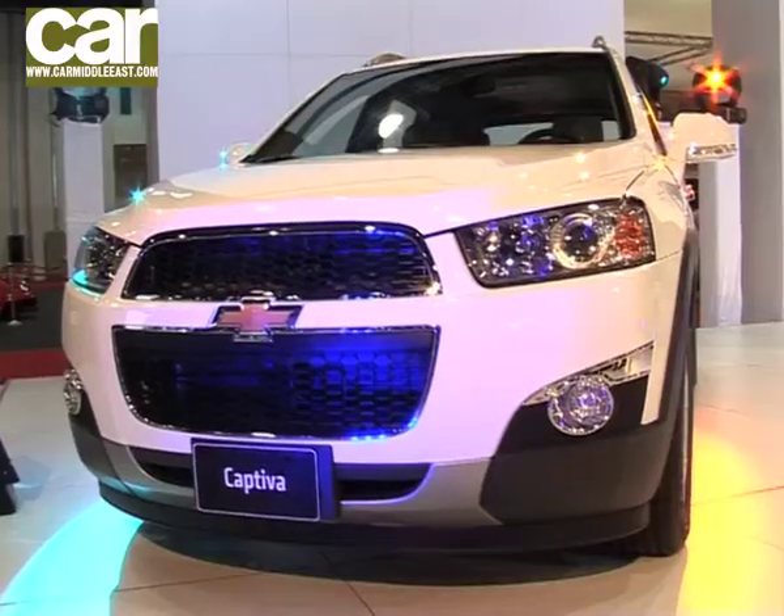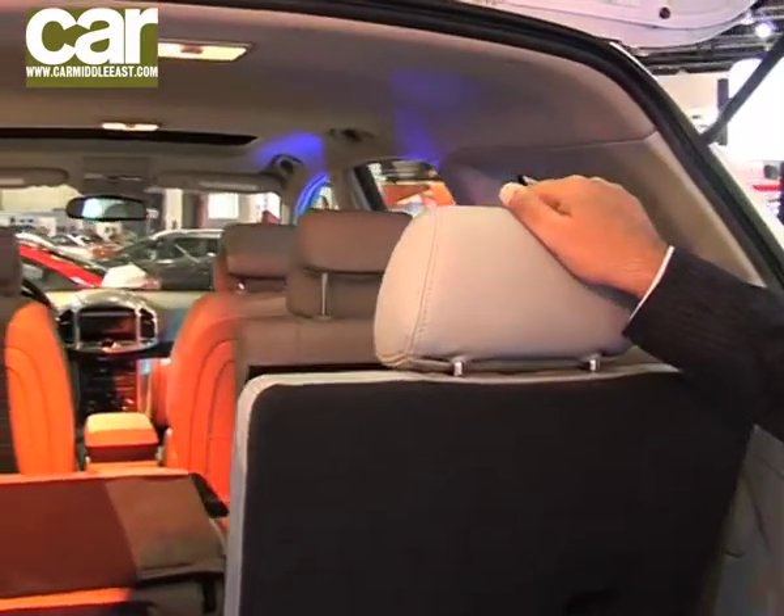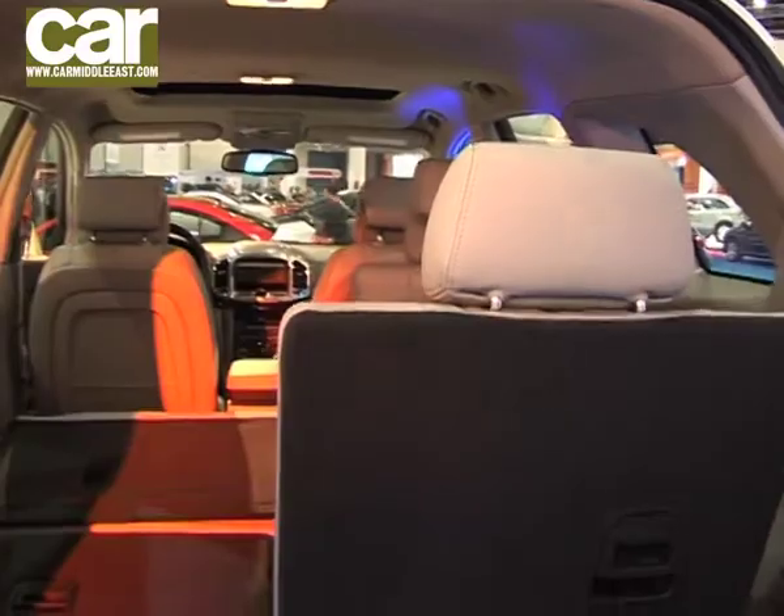A cousin to the GMC Terrain is the new Captiva — basically a restyled version. Under the skin they're pretty much similar, but the difference is in the branding. Whereas the GMC is the more macho and manly vehicle, with the Captiva they're obviously going for the family market. To that end, they've got a third row of seats in the Captiva, something unique to the Captiva — the Terrain doesn't have that.